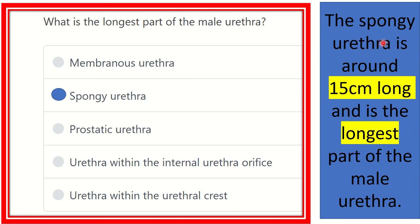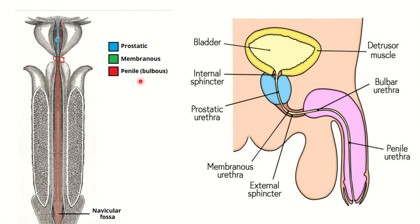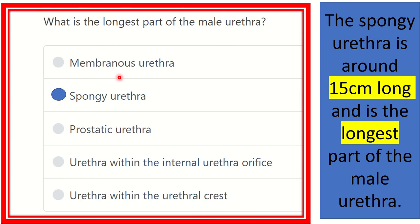The spongy urethra is around 15 centimeters long and is the longest part of the male urethra. So our final answer is the spongy urethra, also known as the penile urethra or bulbar urethra — it is the longest part. Thank you.